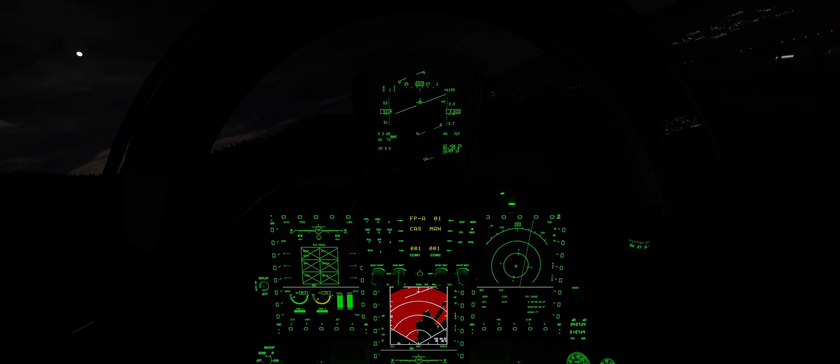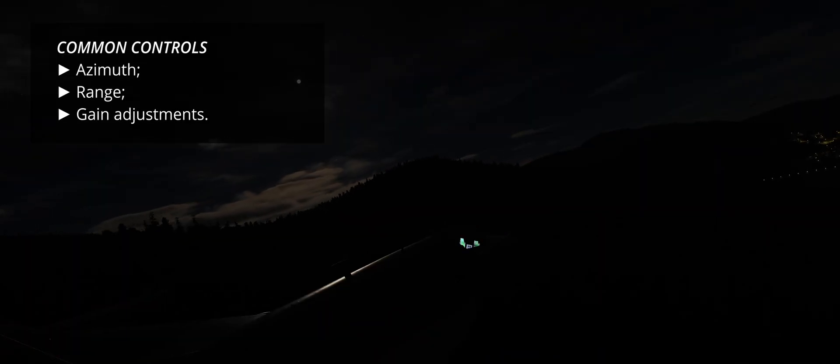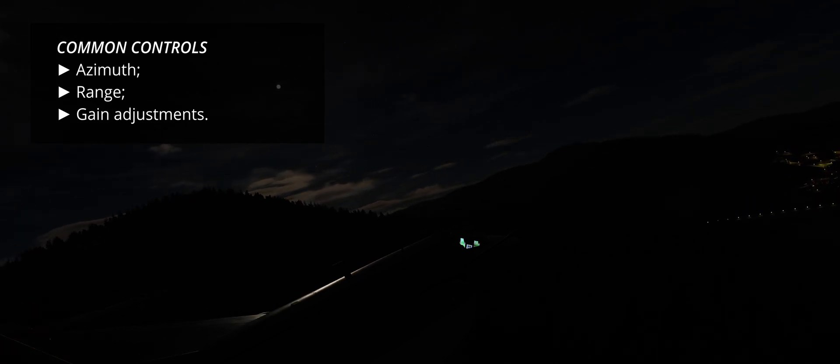The display shows several controls and settings. Common controls include azimuth, range, and gain adjustments. Not all settings are available in every mode, and more details will be added in later dedicated videos about the air-to-ground radar functions. There is not a lot to say about the KLJ-7 in these modes without entering their details and introducing aspects such as targeting pods and ordnance employment. I hope you have found this video useful. Thanks for watching, and take care.